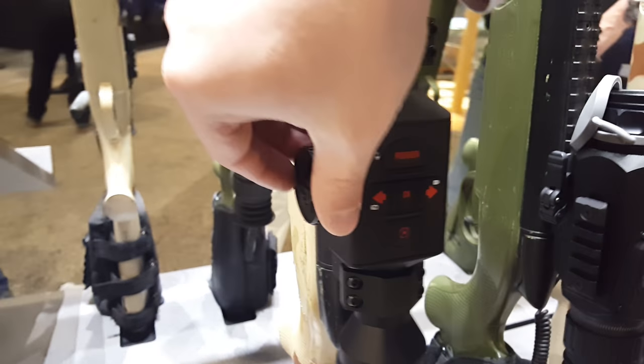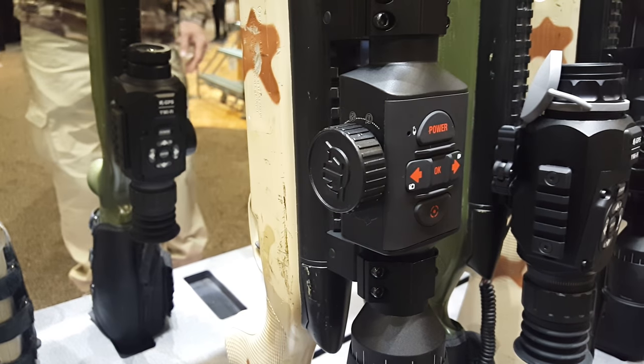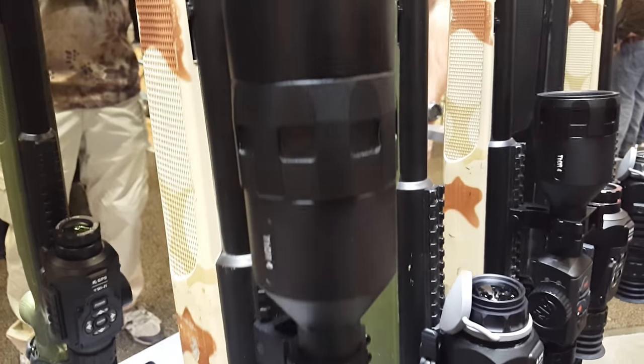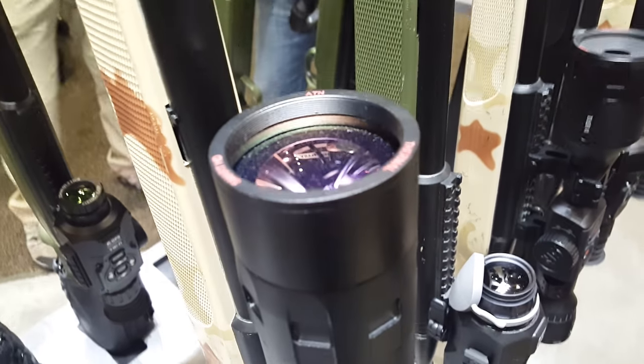Scroll wheel here for magnification, smooth zoom. You have the ballistic compensator in there. You have recoil activated video. All the same features, new package.